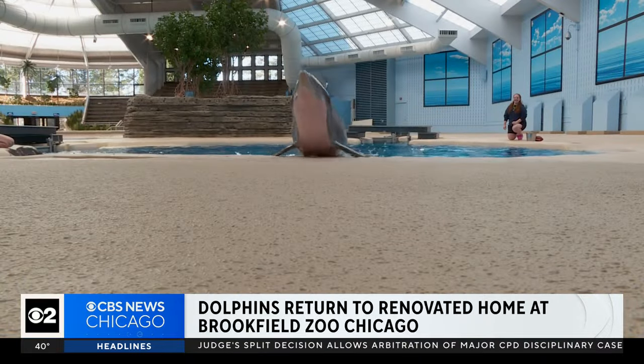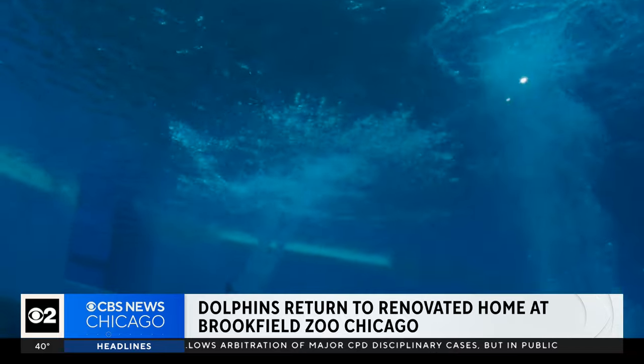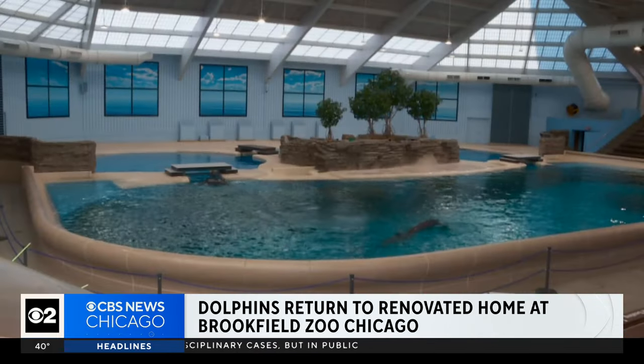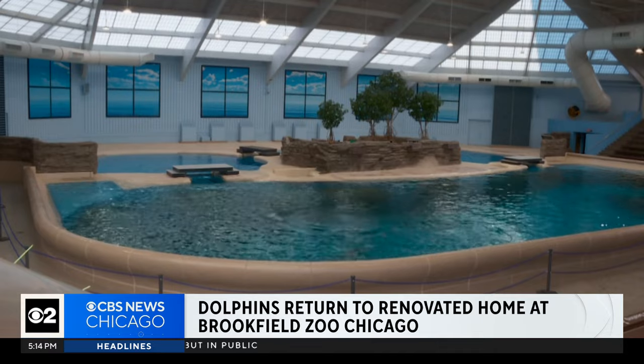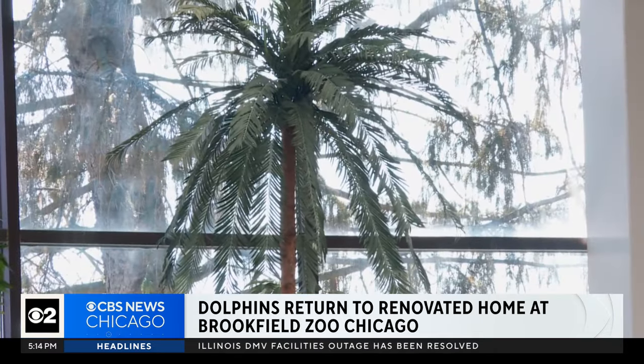They added sandpit features and a system to bring toys underwater — things that add enrichment and play to the dolphins' days. The space more closely resembles their natural habitat, modeled after the landscape in Clearwater, Florida.